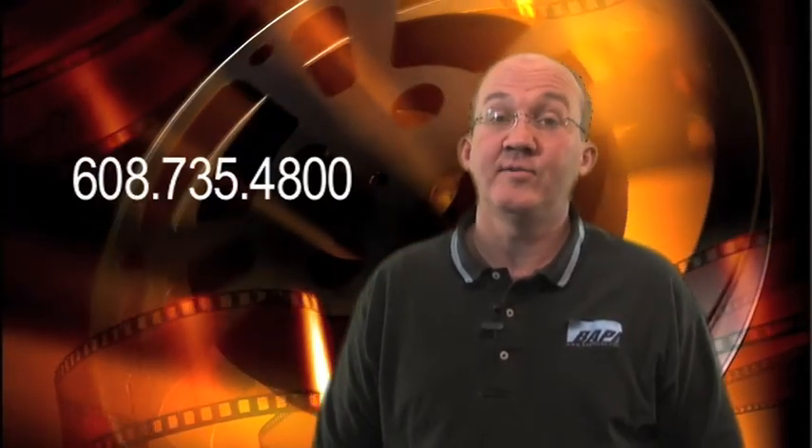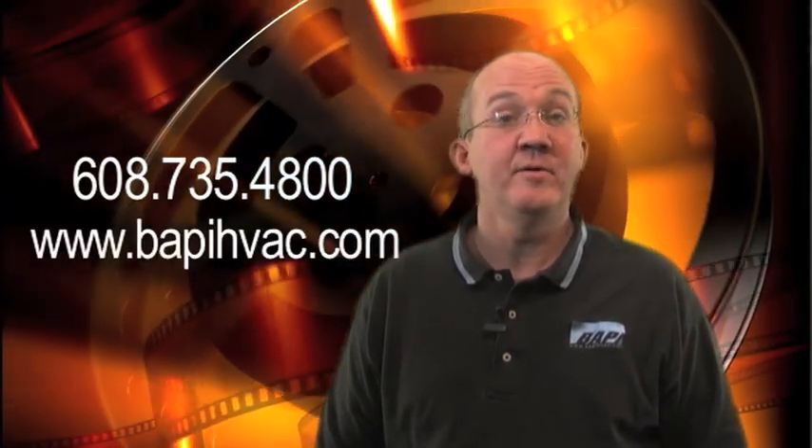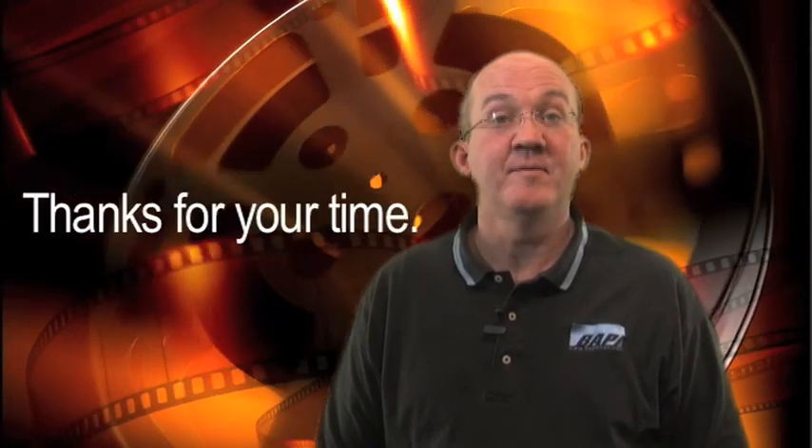For more information about how BAPI can be your partner in energy-efficient designs and installations, give us a call at 608-735-4800 or visit us at www.BAPIHVAC.com. From everyone here at BAPI, thanks for your time.